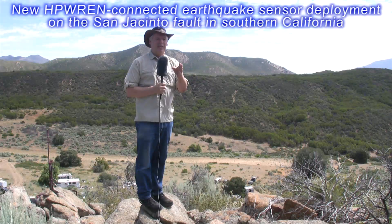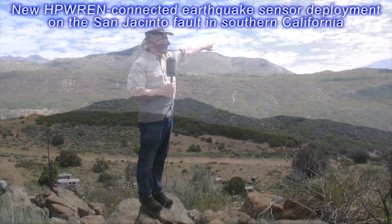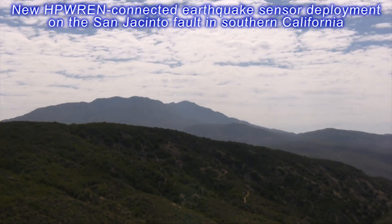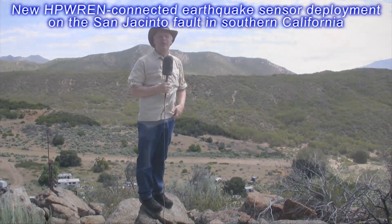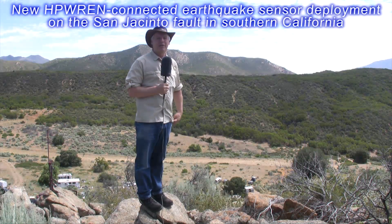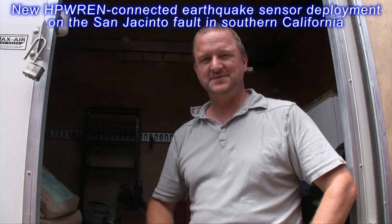The data will be repeated from here and sent up to Toro Peak, which is one of the HPREN hubs, and then from there all the way back down to San Diego and into the broader community and to other science users.